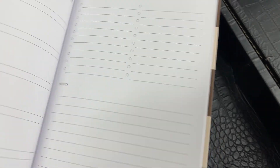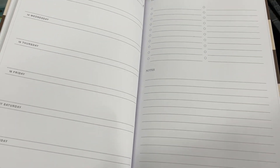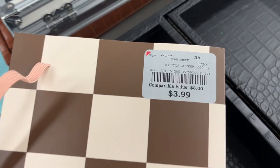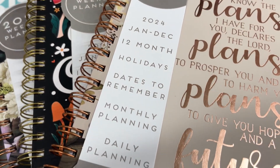Let me mention the price range on these planners — I'm not kidding you, $3.99 was about the average. The low end I saw was $3.99, and I think the highest one I saw might have been $10.99, but everything else was either $3.99, $4.99, or $5.99 on average.